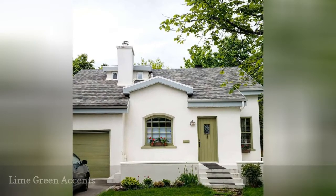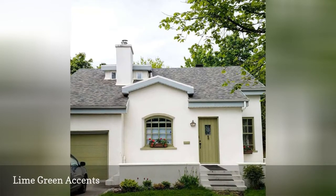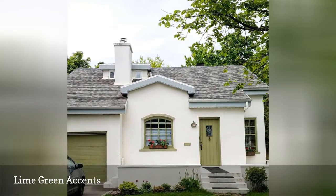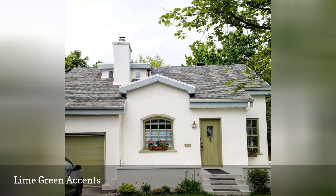We love this white stucco home from Cottage Day that gives off a wonderfully beachy vibe, with a twist. Though the house is a typical white, the lime green front door and garage add a little playfulness to the style and a major upgrade to the curb appeal.